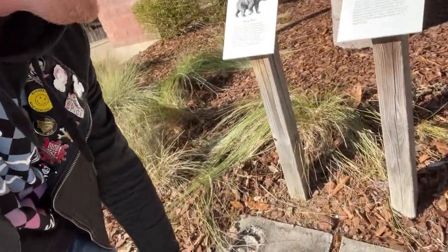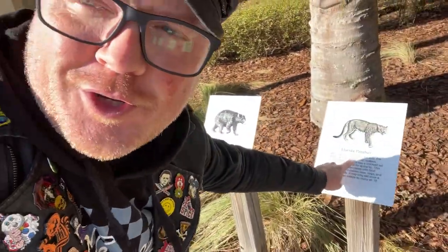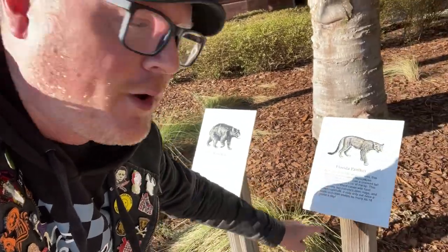That'd be scary to come across a panther. Look at the size of the paws — they're almost as big as my hand. That'd be terrifying. And a black bear. I'd honestly rather come across a black bear probably than a panther. Do you know which one's more dangerous? Is a Florida panther more dangerous than a black bear, or is a black bear more dangerous than a panther? I have no idea.